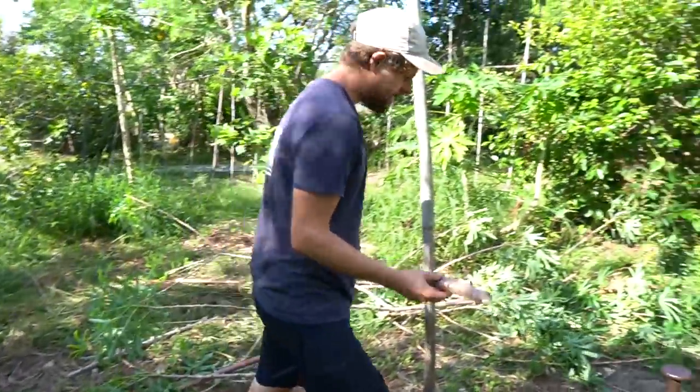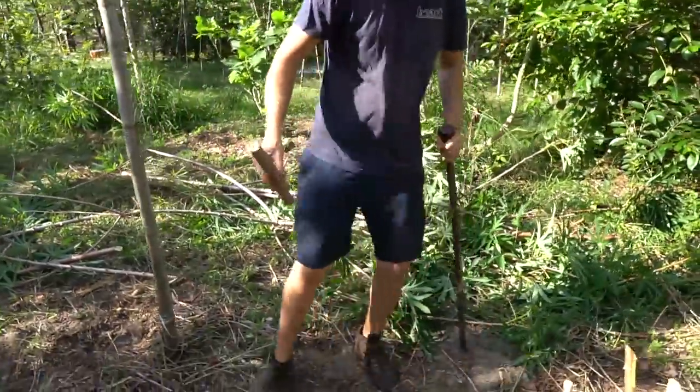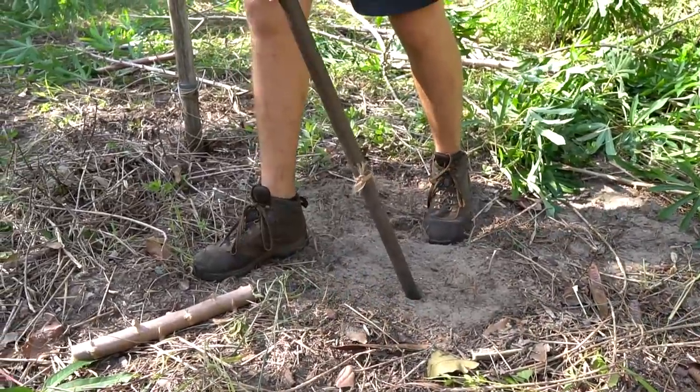Before a freeze comes — say in December — all these cuttings go into a shed. I bring them back out March 1st. If they've been in storage, I'll cut away the dried-up bad parts and look for healthy tissue. You can tell if a cutting is still alive by scratching it — you'll see green underneath if it's viable. To plant, I use this tool to make a hole and jab the cutting in at a 45-degree angle.